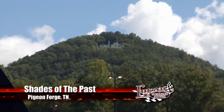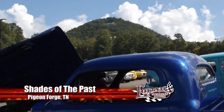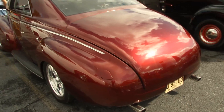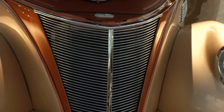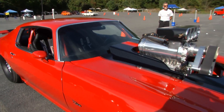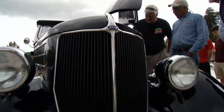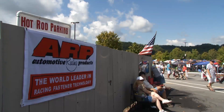Every year following Labor Day, Pigeon Forge Tennessee hosts the Shades of the Past Hot Rod Roundup, and it's a perfect opportunity to see some of the finest classic cars, street rods, and muscle cars from all over the nation. Sit back, relax, and enjoy some Tennessee treats, courtesy of ARP.